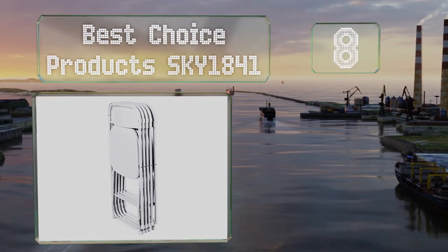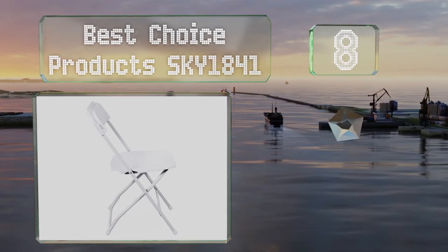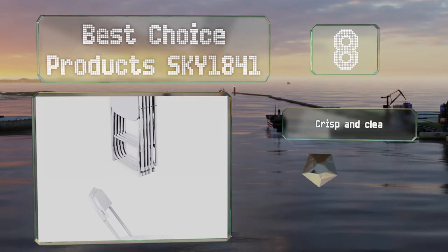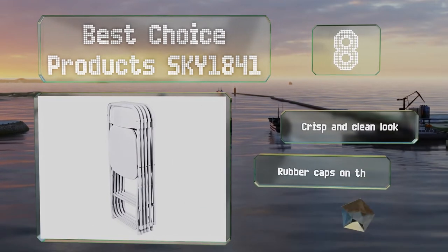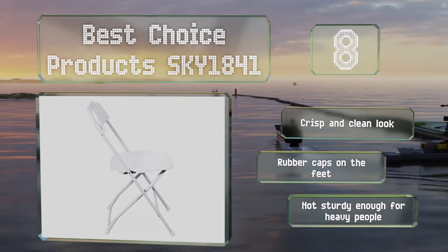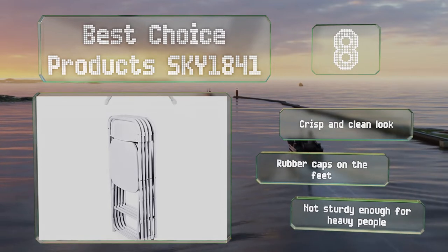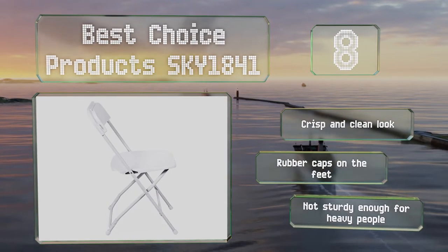Coming in at number eight, the Best Choice Products Sky 1841 come with five per order and are perfect for weddings or other formal events, thanks to an all-white design. They stack together compactly and lock into place when folded upright for convenient storage. These have a crisp and clean look and are equipped with rubber caps on the feet; however, they're not sturdy enough for really heavy people.